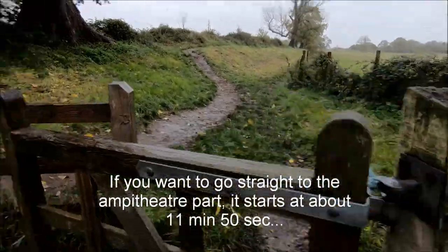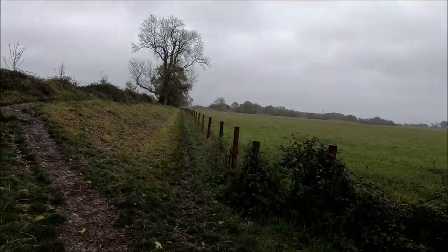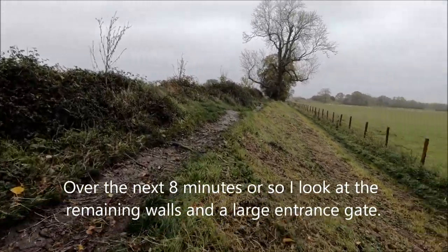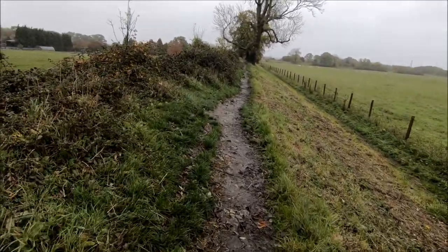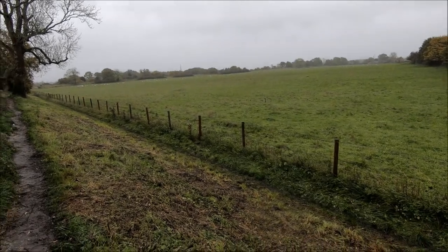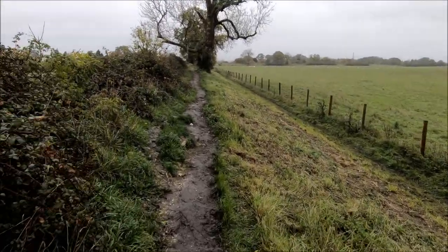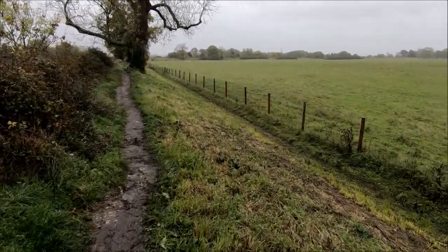I've switched to my GoPro because it is so wet. The heavens opened a bit. If I'm understanding correctly, I'm on the edge of the fort now. There's a gate up ahead. The amphitheatre is right across the other side, but this is where the city would have been.